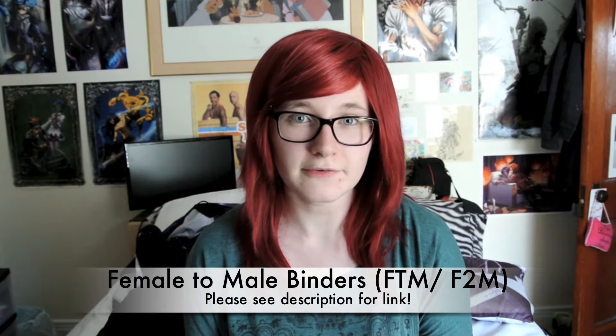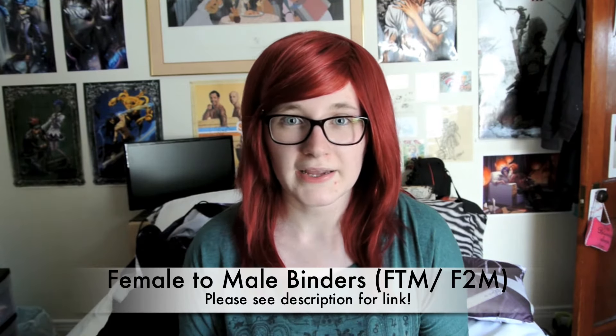It's called Female to Male Binders. They are a website store based in the States and I've heard great things about them. They do offer a few different choices depending on what you're looking for — whether you're male or female looking to slim down or actually bind your chest. So you do get some selection. All together with the binder and the shipping, it was $60 Canadian for myself.